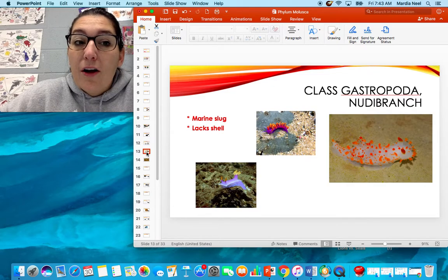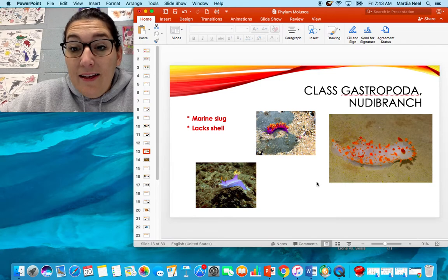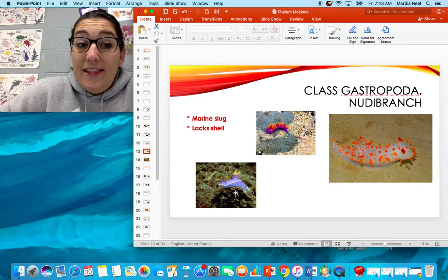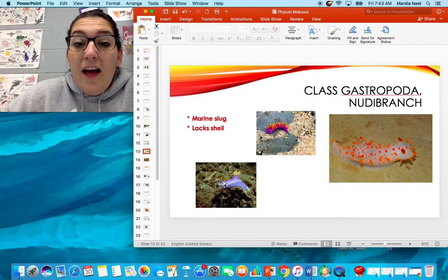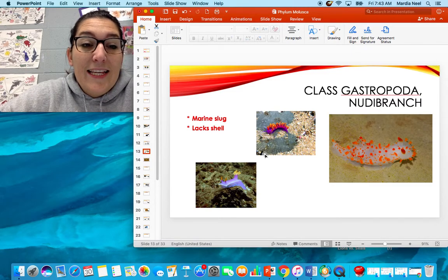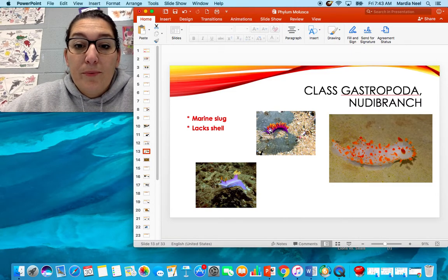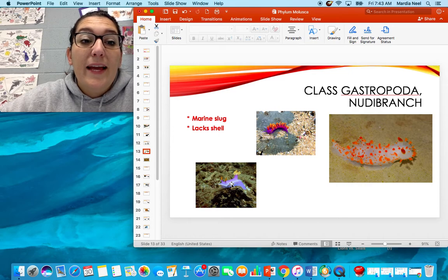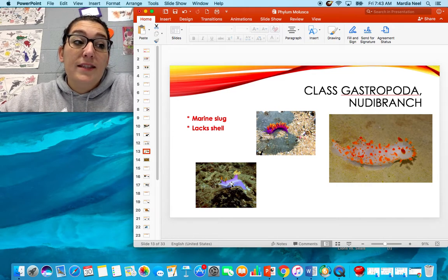Next up are the really cute nudibranchs — they're marine slugs that lack a shell. They come in a variety of colors and shapes; they're very, very diverse. These guys are special because they can actually eat the stinging cells of jellyfish and incorporate the nidocytes into the backs of their bodies. So when something goes to eat them because they're bright and colorful, they will get stung and hopefully release them quickly.